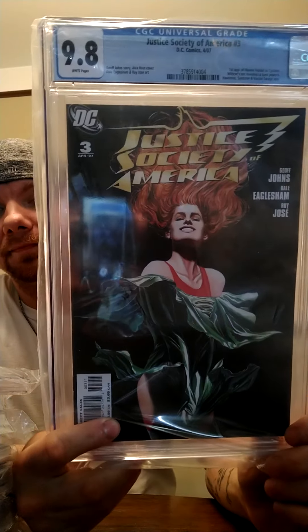This is first appearance of Cyclone in Wildcats. I might sell this one but I got a 9.8 on it — depends on how the TV show does.